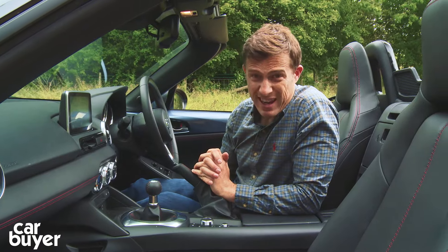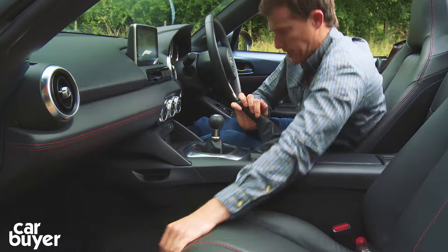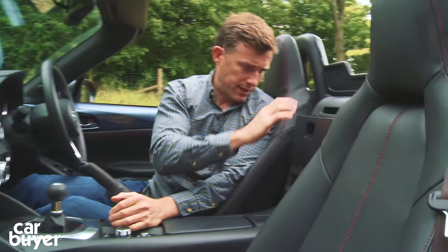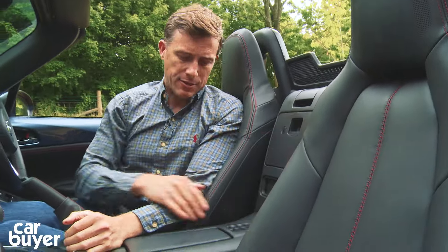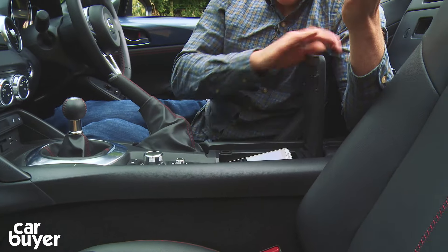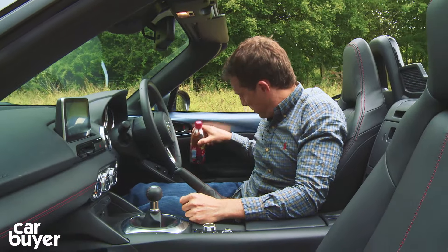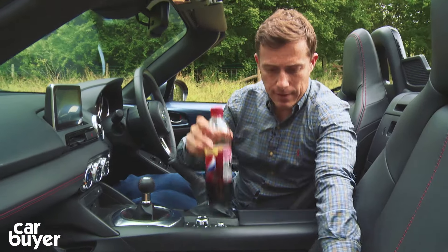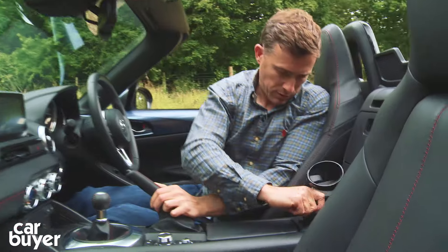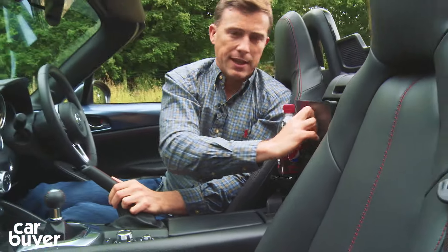Then there's the in-car storage, which isn't great even by sports car standards. There's no glove box — instead Mazda have given us this little cubby, and you do get another one under the armrest, but it's only just about big enough to hold a mobile phone. And when you want to put your bottle of drink somewhere, you get these detachable cup holders which you have to fit, and then it blocks the cubby. That's brilliant.